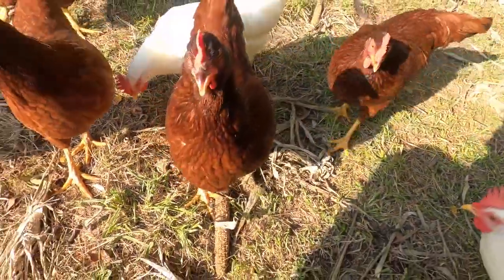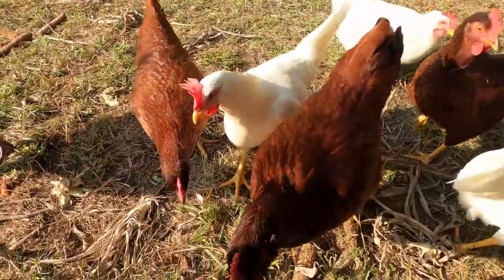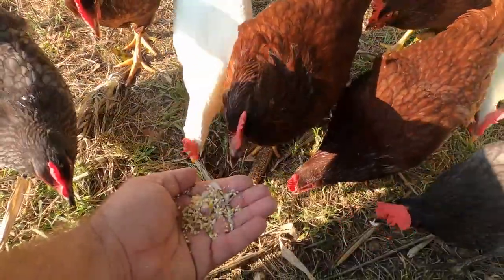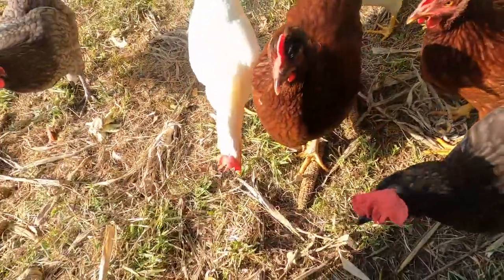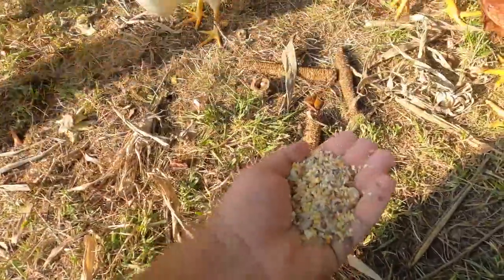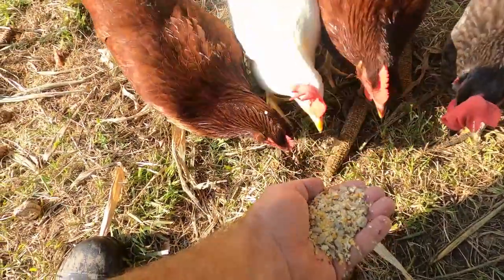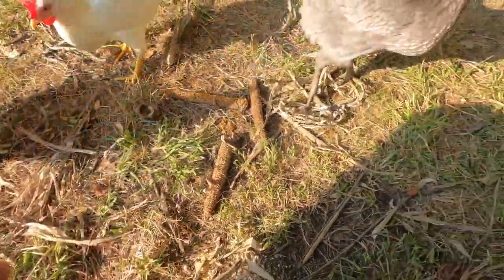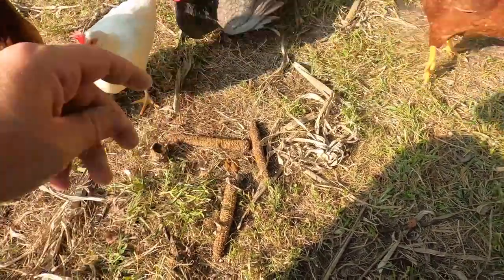Looks like the chickens know we have their eggs. Gotta reward them. Good job, ladies! Ow — you got my finger! Get the food — ow, my finger! Ow! You jerk. That really hurts. Oh, chickens. Good times.